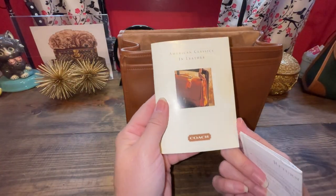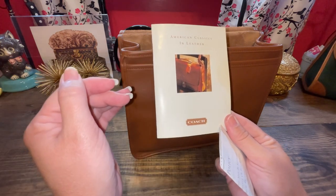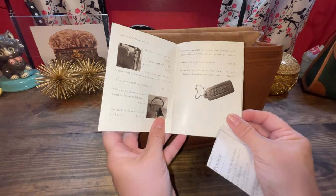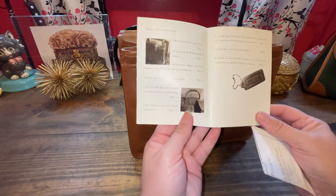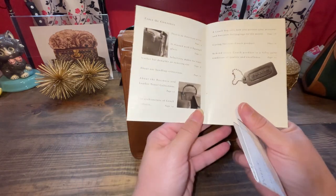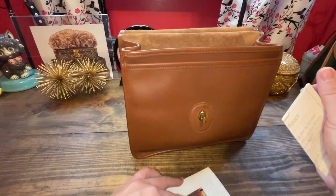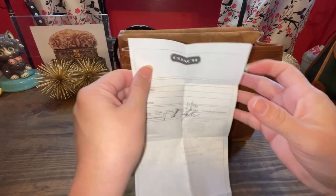I've showed this on my channel before, but it actually came with this booklet called 'American Classics and Leather.' That looks like the bag — just a little pamphlet that came with it. Their leather all started with a baseball glove — glove tan leather — so that's how durable this leather is. And then also this was in the bag, unbelievable: it's an actual Coach receipt.